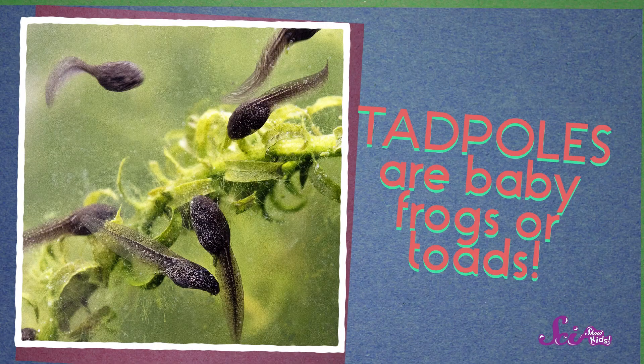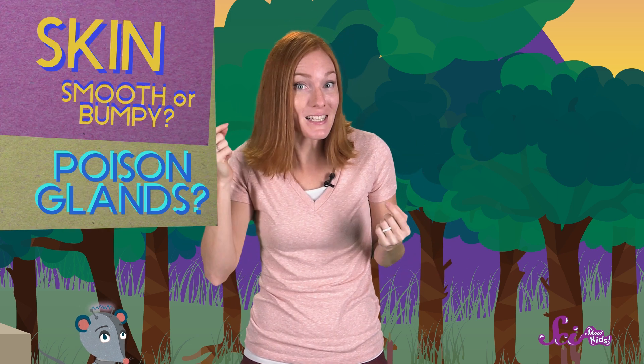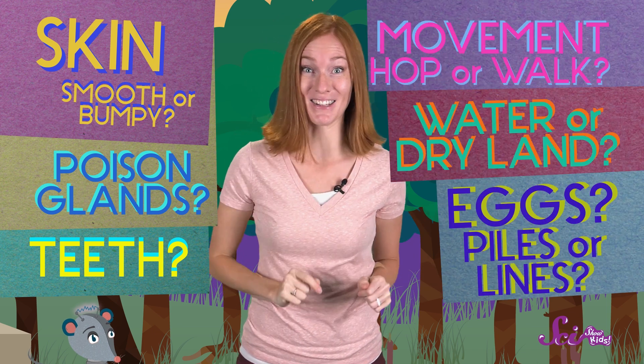Both frogs and toads lay their eggs in the water, where little tadpoles hatch out of the eggs. But frogs and toads arrange their eggs differently. Frogs usually lay their eggs in a big bunch or a pile, but toads lay their eggs in a chain or a line. So you can tell frogs and toads apart by looking at their skin, their poison glands, and their teeth — if you can see them — also the way they move, where they live, and how they lay their eggs.